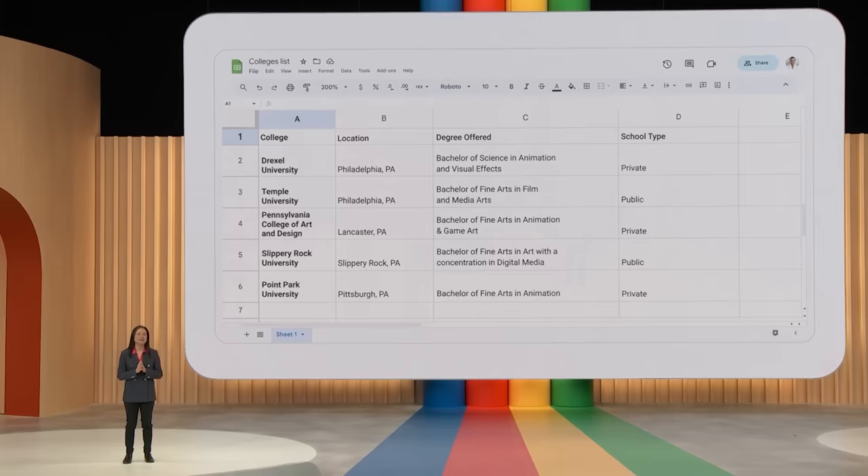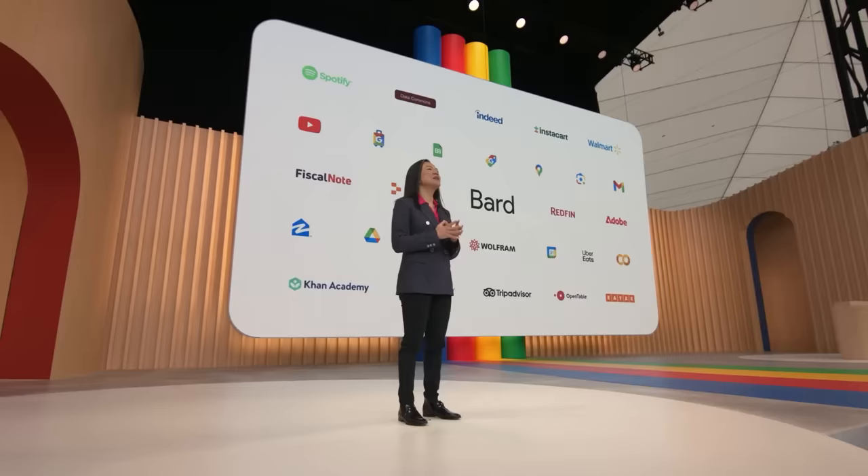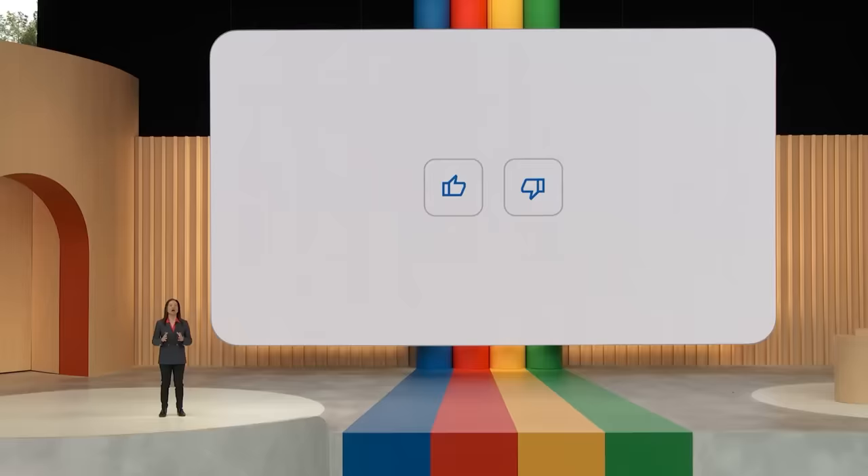Now that's a taste of what's possible when BARD meets some of Google's apps. But that's just the start. BARD will be able to tap into all kinds of services from across the web, with extensions from incredible partners like Instacart, Indeed, Khan Academy, and many more. We are removing the waitlist and opening up BARD to over 180 countries and territories.